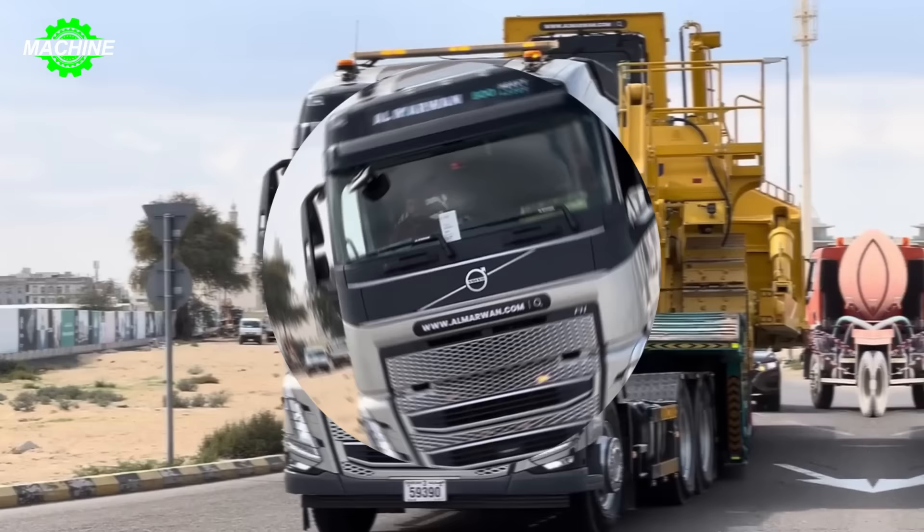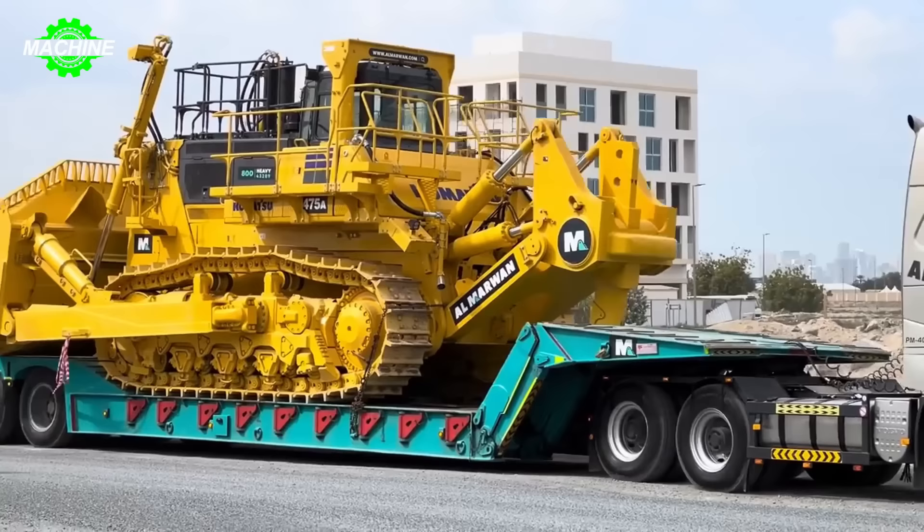This Komatsu D-475A is ready to move out to the work site. Due to its enormous size, it requires a large Benz truck to transport it.